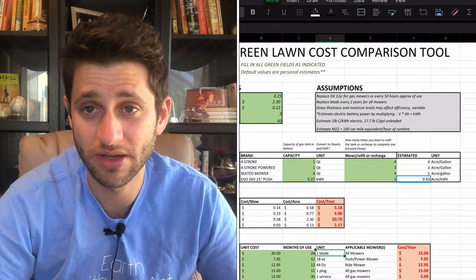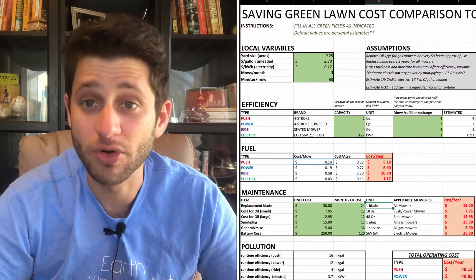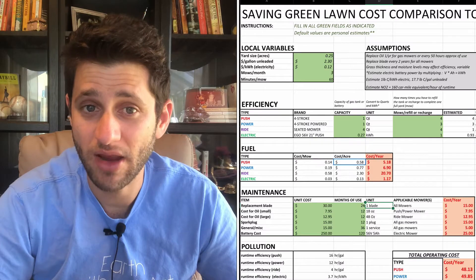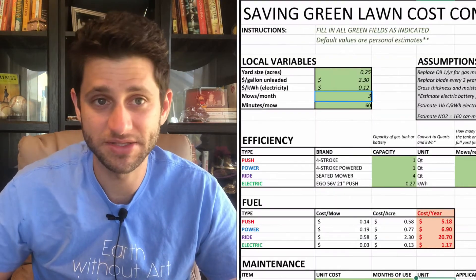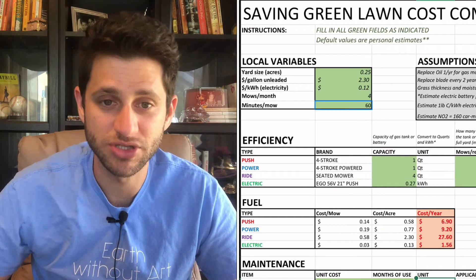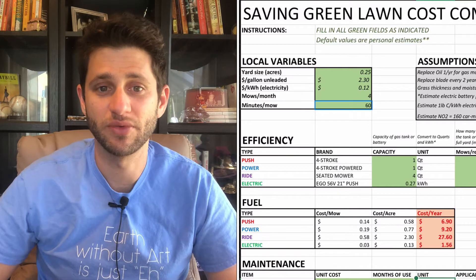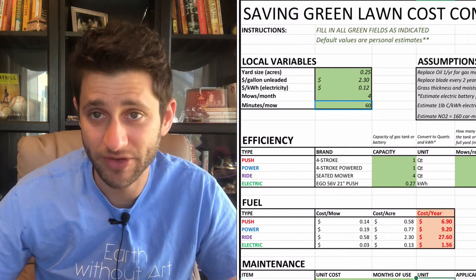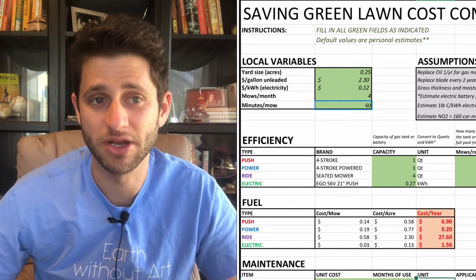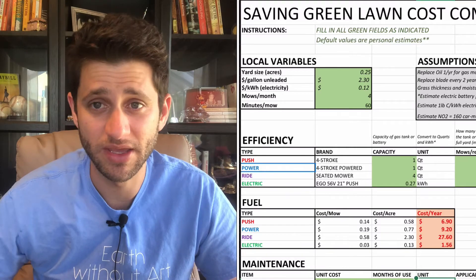Because we get one mow per battery charge at 0.27 kilowatt hours on a quarter-acre lawn, that estimates about 0.93 acres per kilowatt hour. That's how that part of the sheet works. I also ran the numbers to determine dollars per mow, cost per acre, and cost per year — based on three mows per month. Updating to four mows per month, costs go up to $690 for the push mower, $920 for the powered, $2,760 for the ride-along, and only $1.56 for the electric. Each mower's value reflects its approximate efficiency, noting the powered mower is a little less efficient than the push.